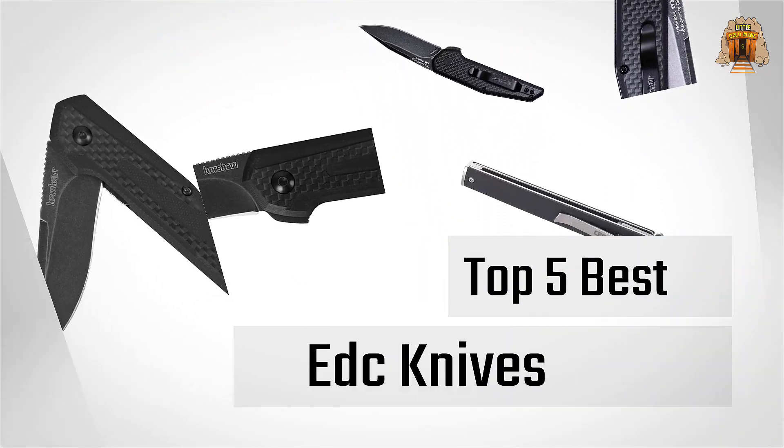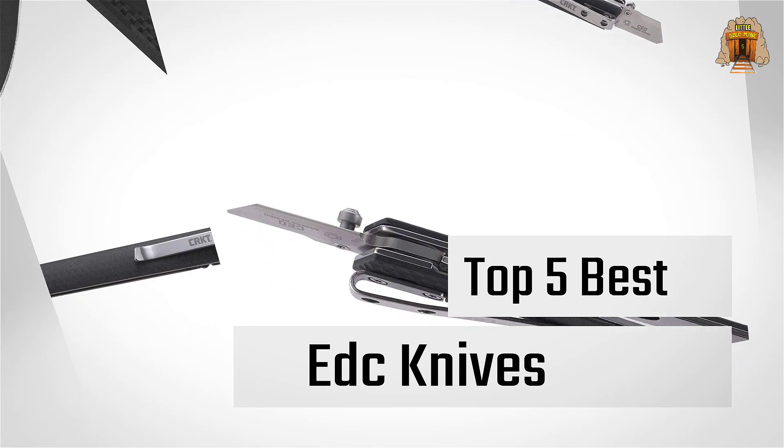If you are looking for the best EDC knives, here is a collection you have got to see. Let's get started.